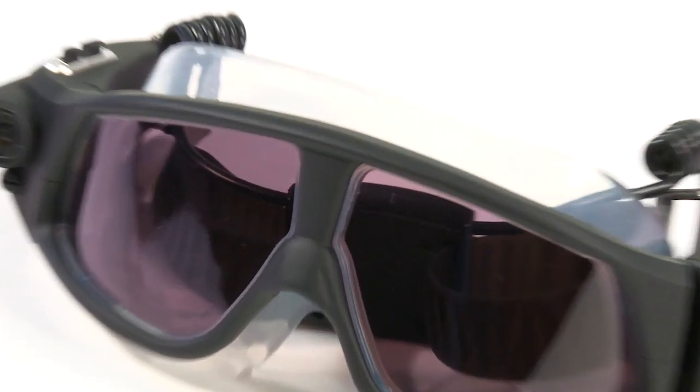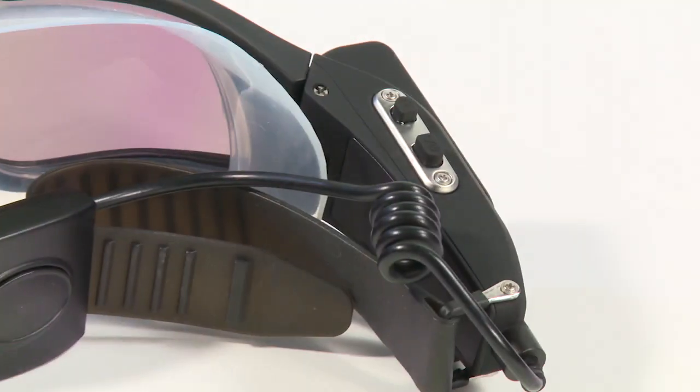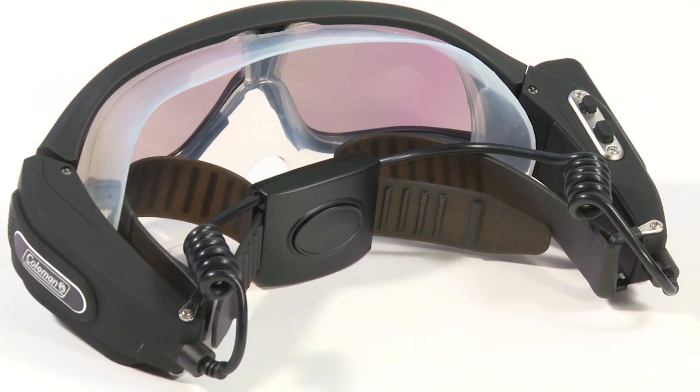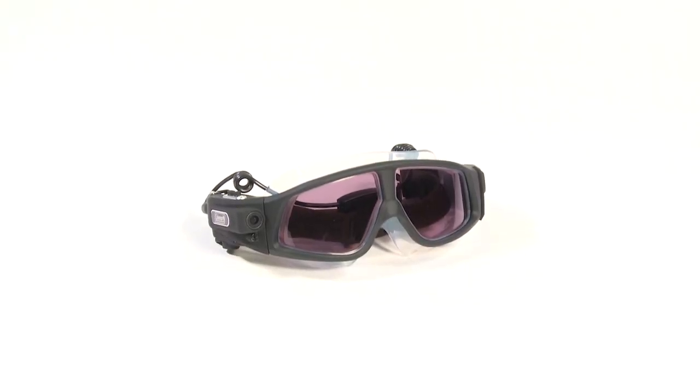The goggles' lenses are ready for the roughest conditions, featuring a double coated anti-fog, anti-scratch, anti-shock UV protected coating. Freeze proof to minus 20 degrees and waterproof to 33 feet, Coleman's HD underwater goggles are ready to capture your best underwater experience.